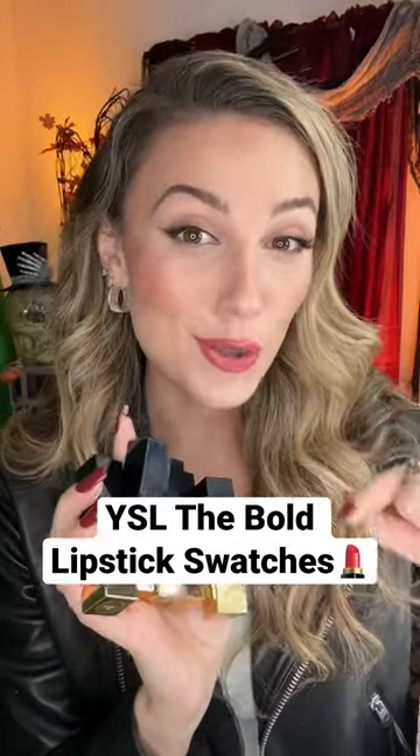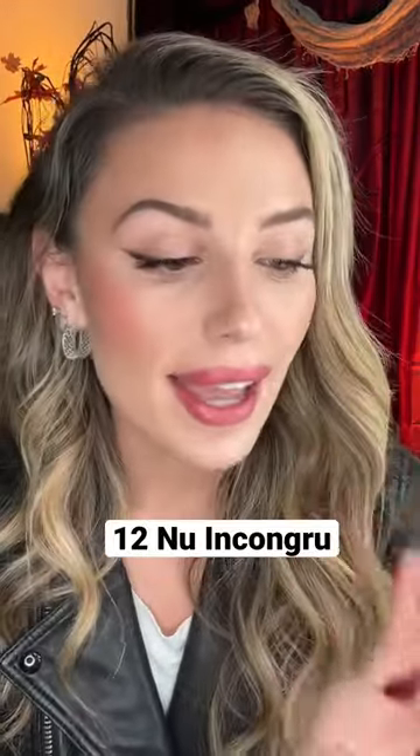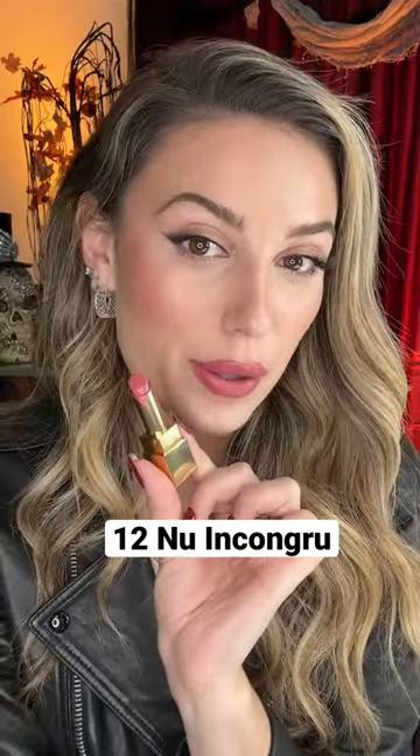My fave shades of YSL Beauty's new The Bold High Pigment Lipstick — let's swatch them! This is number 12, New Incongruë. It's described as a dusty rose. This is the kind of color I would wear any day of the week. I love it.